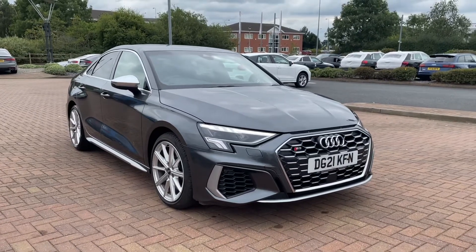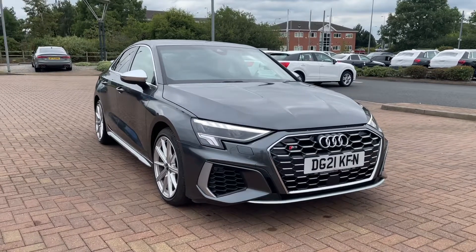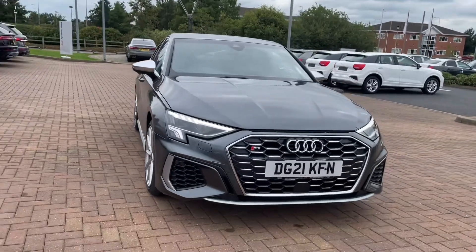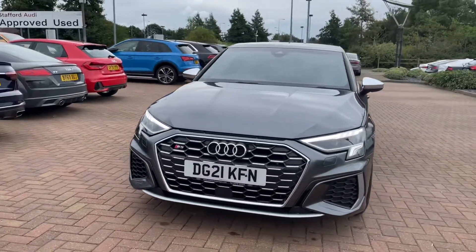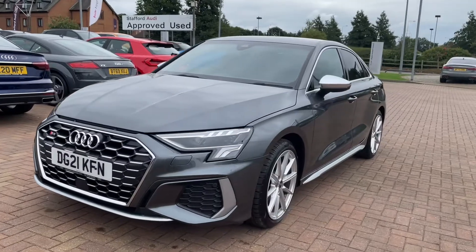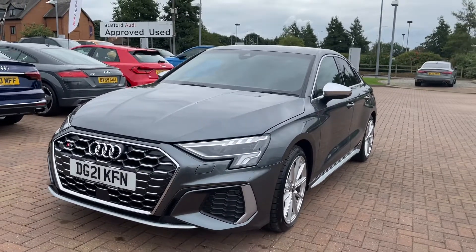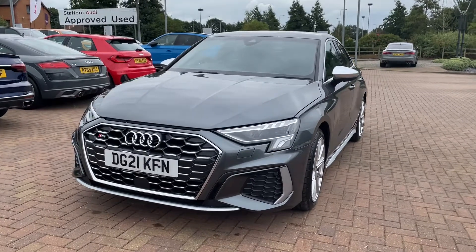Hi and welcome to Stafford Audi. Today I'd just like to give you a quick walk around of this gorgeous used Audi S3 saloon that we currently have in stock. This car has got one previous owner with 425 miles on the clock. It comes with a 2 litre TFSI engine with an output of 310 PS. It's Quattro so it's four wheel drive, it's an automatic and it's finished in Daytona grey.